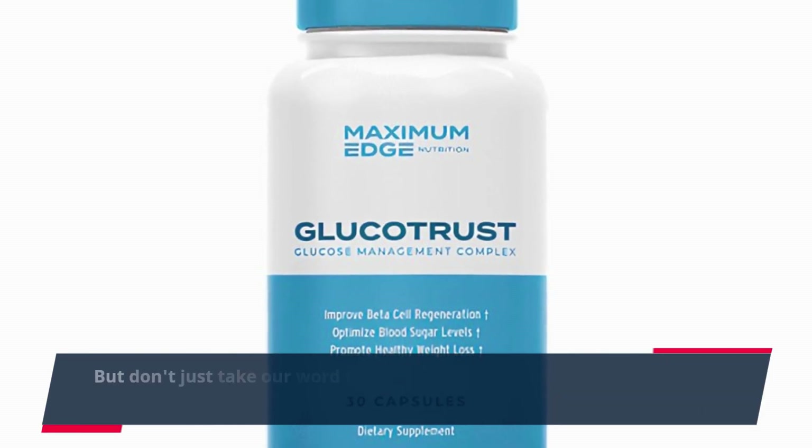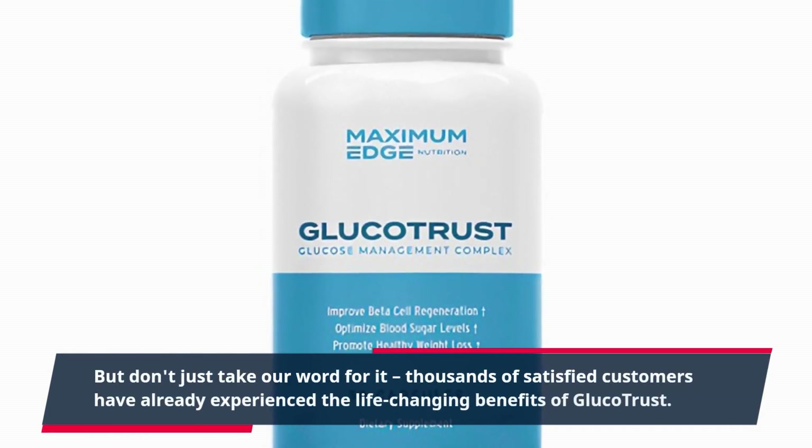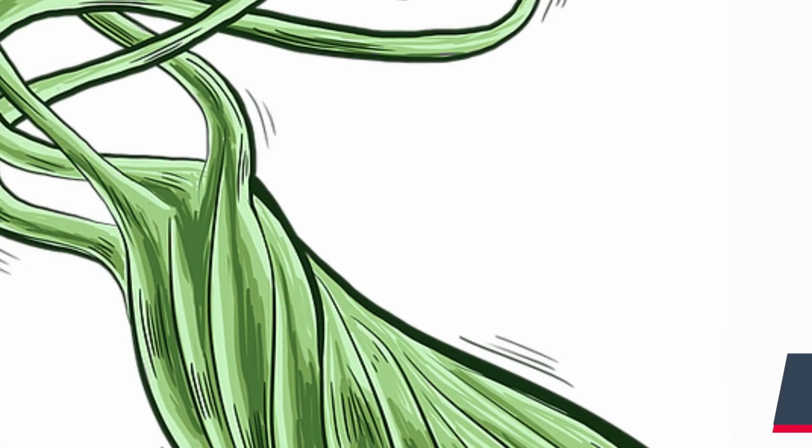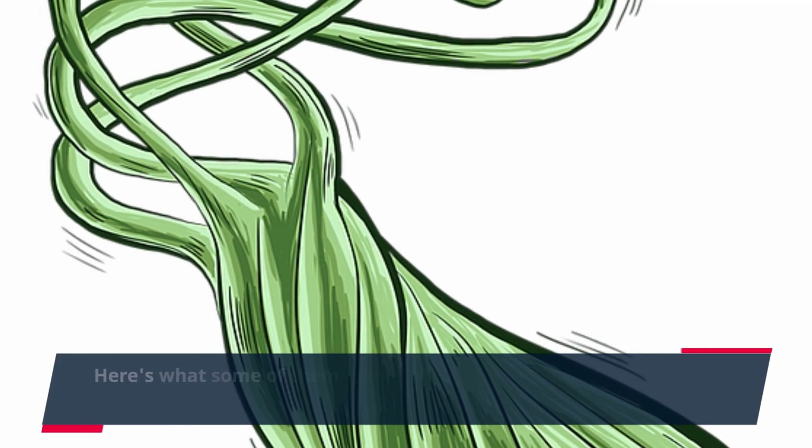But don't just take our word for it. Thousands of satisfied customers have already experienced the life-changing benefits of Glucotrust. Here's what some of them have to say.